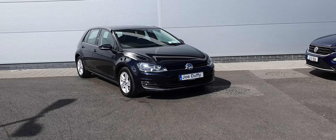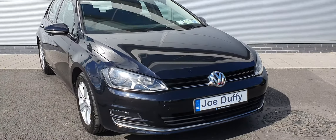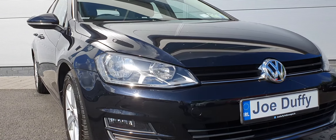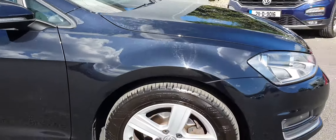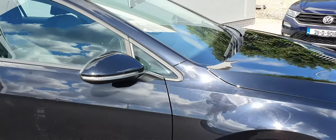Getting closer to this car, we can see that it comes with automatic headlights, automatic wipers, and LED daytime running lights. The car is sitting on lovely 16-inch alloy wheels, and we have LED indicators on the mirrors.